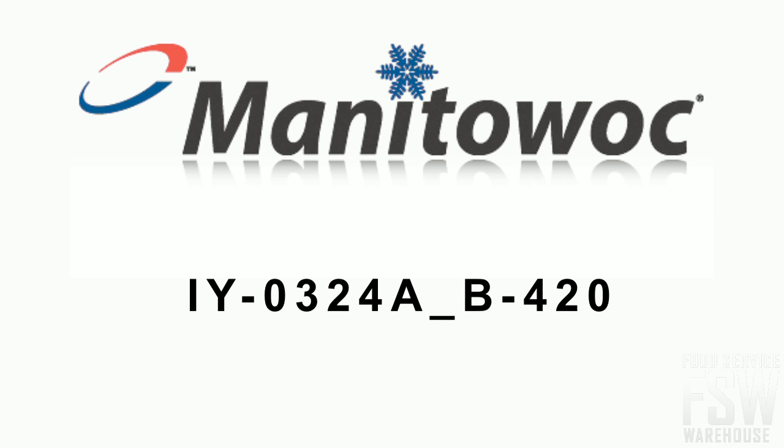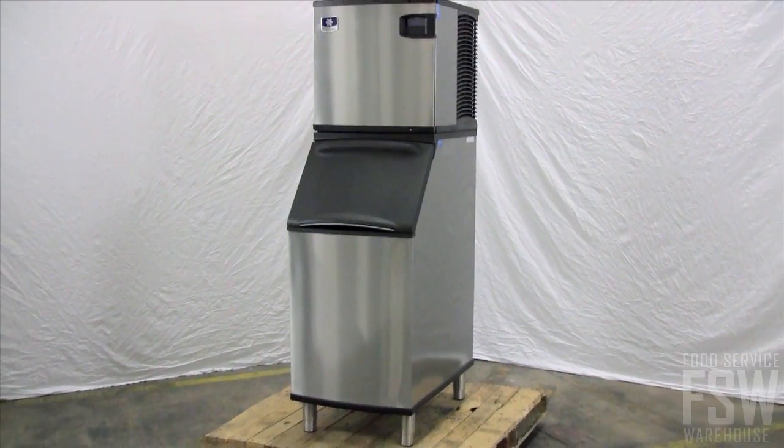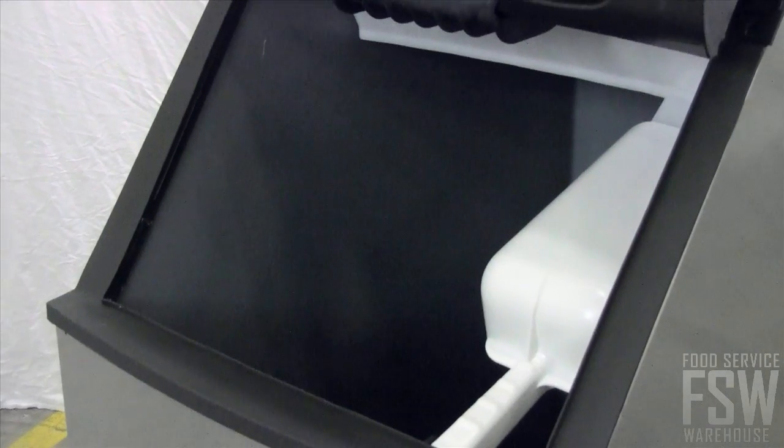Today you will learn all about the Manitowoc IY0324A B420 350-pound half-size cube ice machine with storage bin, Indigo Series. This stainless steel commercial cube ice machine and bin combination makes and stores ice. It produces around 350 pounds of half-size ice cubes every day and stores up to 310 pounds in the insulated bin.